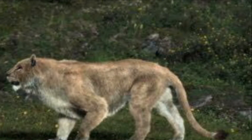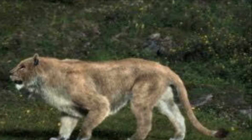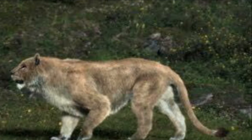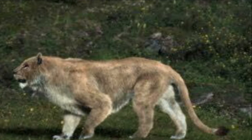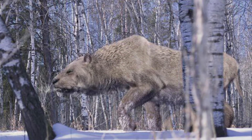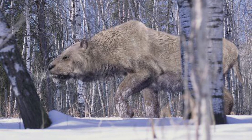The Cave Lion, on the other paw, stood 1.5 meters, or 4.9 feet, tall, was 3.5 meters, or 11.5 feet, long, and weighed 340 kilograms, or 750 pounds.